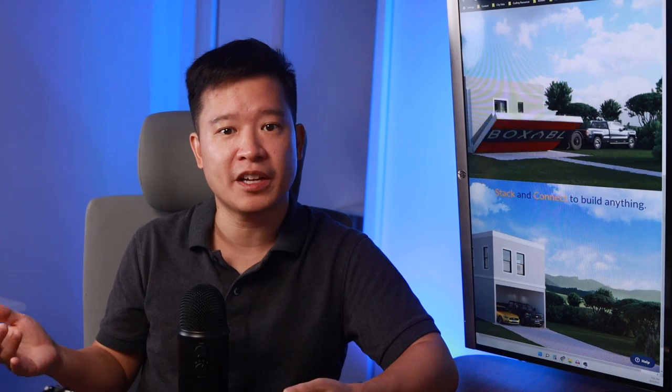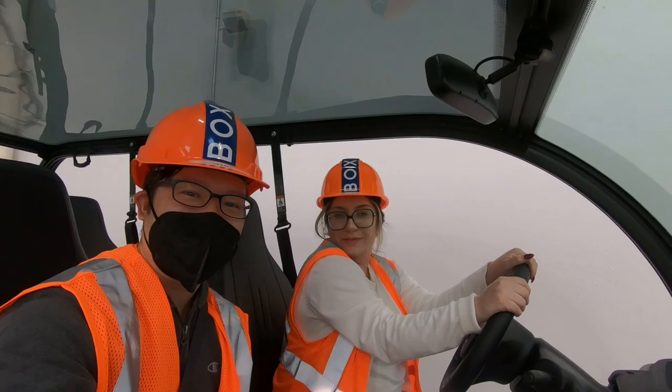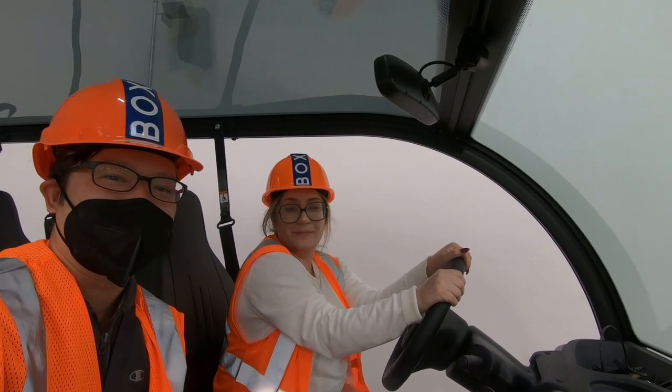I think their marketing is some of the strongest I've seen of any PropTech company, ever. But perhaps it's a bit too strong, because one of my biggest concerns is that they've created this monster — a huge waitlist and all these expectations they've got to live up to. But I think they're pretty strong on the execution side as well, because I went through their factory and for the most part I liked what I saw. I'm here in Las Vegas, Nevada at the Boxable factory, which is 170,000 square feet and pumping out two to three homes per day.